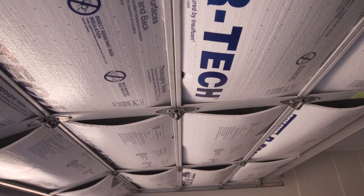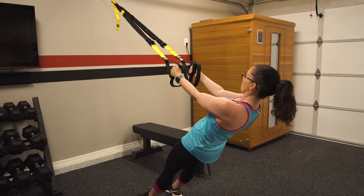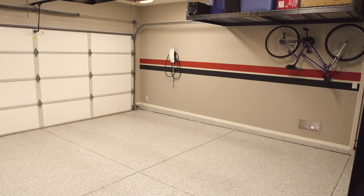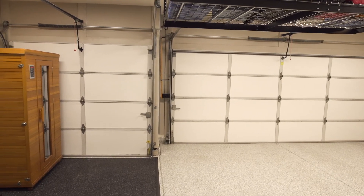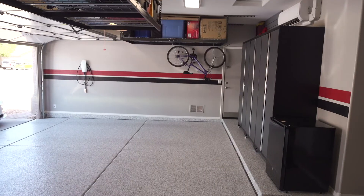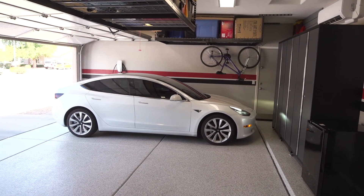It totally changed this whole space into something very usable. We can see ourselves utilizing this space pretty significantly. I can leave my home without leaving my home in a way — I can go into a gym, I can entertain in this space. It's almost like I built on 500 square feet to my home that I didn't have. We were considering moving to get more space or an at-home gym, but we don't have to do that anymore.